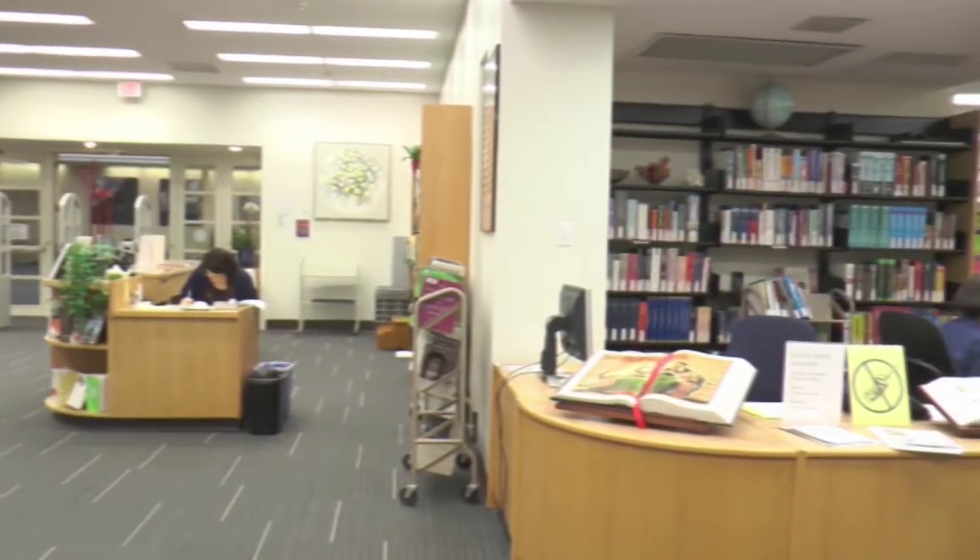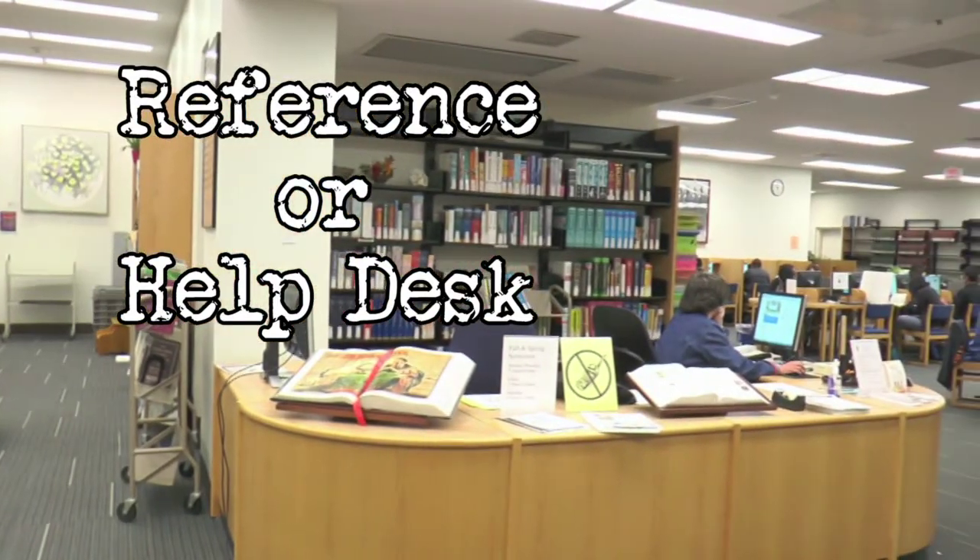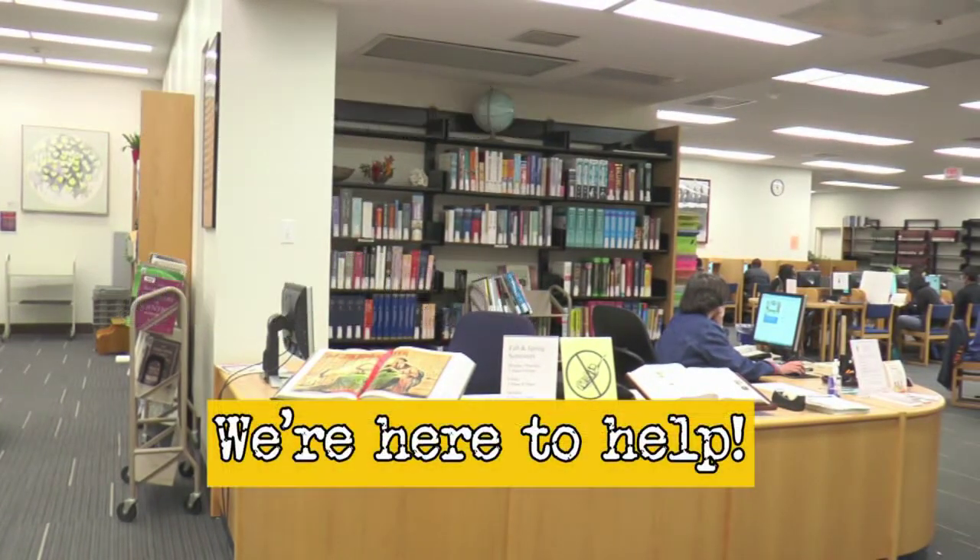Continuing on the ground floor, just past the circulation desk and to the left, is the reference, or help desk. Librarians are on duty here to help answer any and all questions you may have during your visit, and to assist you in any way they can.